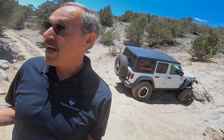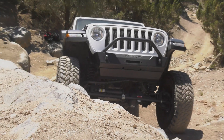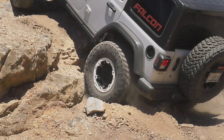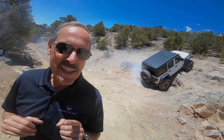We've all seen it. In fact, a lot of us have experienced it. Your Jeep is almost vertical. The onlookers staring on with anticipation, with a knowing grin. Everything is in control. You are about to become that guy.